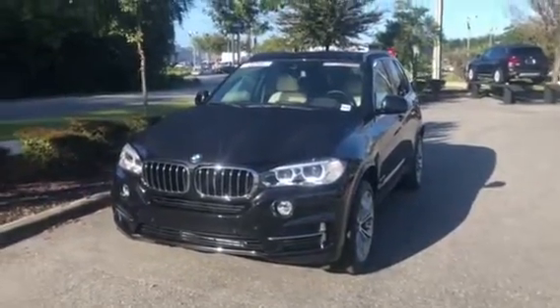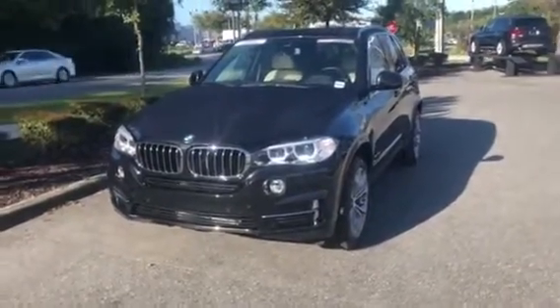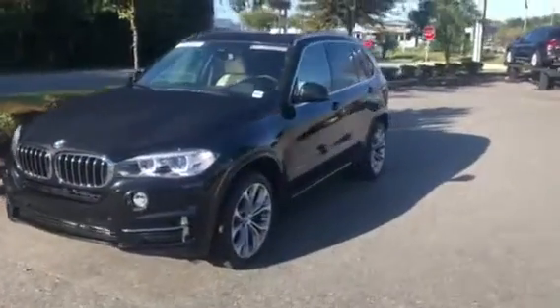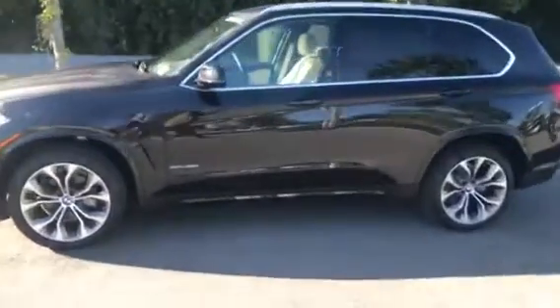Hello Oscar, this is Michael Romero here at BMW Gainesville. We just want to send you a quick walk-around of our 2018 BMW X5 and give you a nice look at what the car looks like from outside, then we'll hop inside, show you the interior, and show you a couple of features of the car as well.